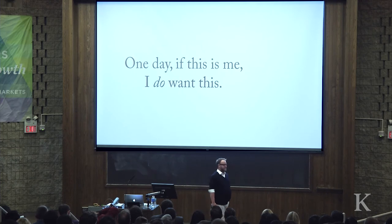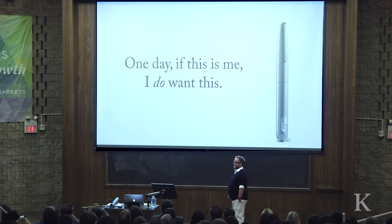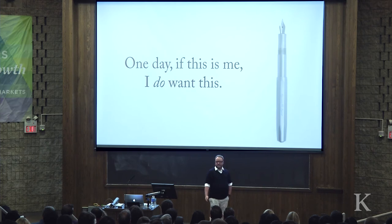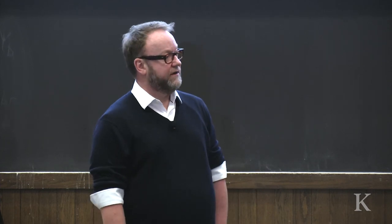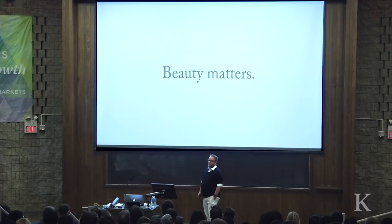So one day, if this is me — and I imagine that it probably will be — and I have to go into the world of injectables, at the moment I'm on oral medication, I would love something that looks like this. We designed this for one of our clients, for Lilly. Because it's beautiful. It reminds me of a fountain pen. It's elegant and beautiful. But I'm not saying that because it's designed — I'm saying that because it does not scream diabetic. And that's a very, very important distinction. So beauty matters.